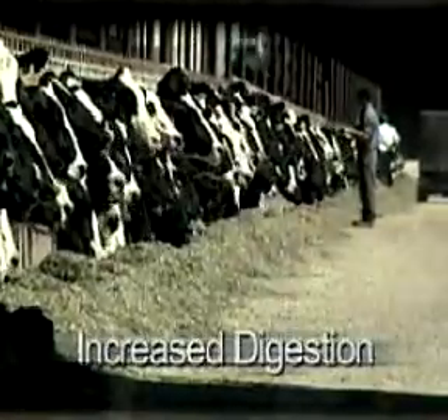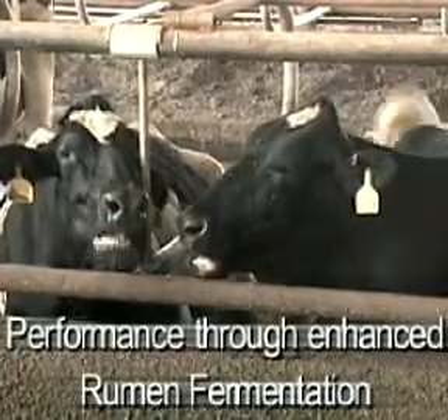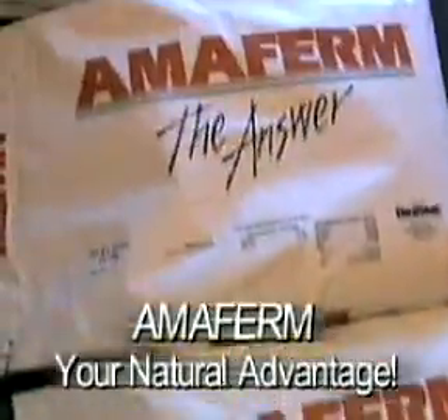For increased digestion, feed efficiency, and performance through enhanced rumen fermentation, AmiFirm is your natural advantage.